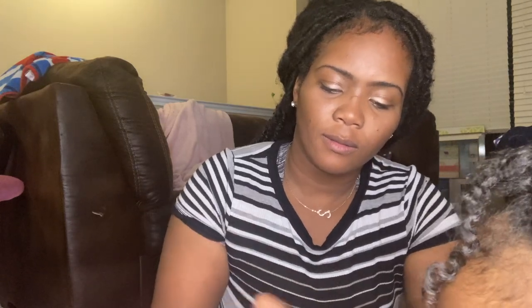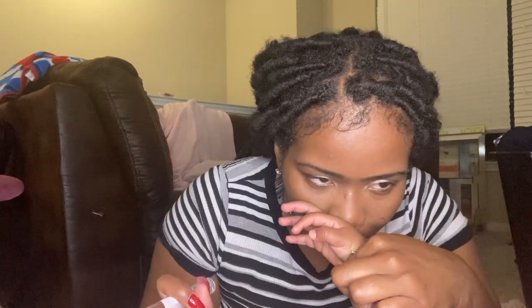Letting Camila smell it — she seems to like it! So yeah guys, that is my Black Friday haul. I didn't want to go too crazy so I really didn't do too much shopping.